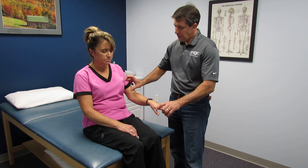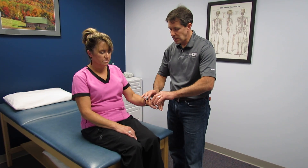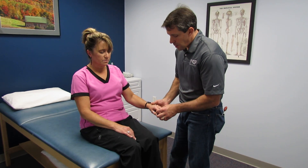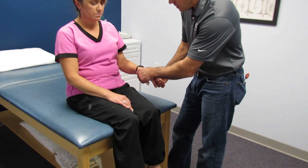Testing her strength, she has weakness in the deltoids, weakness in the biceps, weakness in the wrist extension — so C5, C6 — and weakness in the triceps, C7 as well.